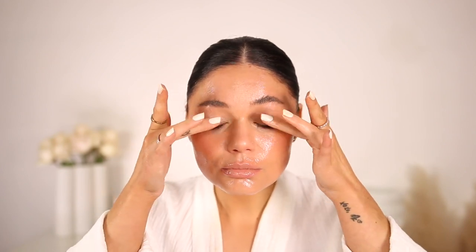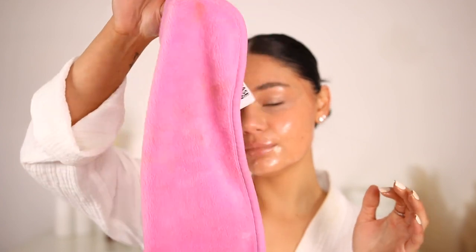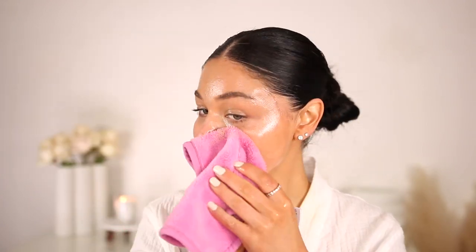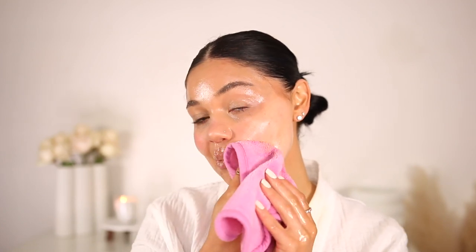Then I like to take a towel and just go right over top and wipe it away. This one in particular is the Erase Your Face towel — it's kind of like a microfiber towel. Basically just wet it a little bit with water and then swipe it on your skin and the makeup literally comes off like magic. Any other towel does the same thing, but this one really gets every single little bit of makeup that's left on your skin.